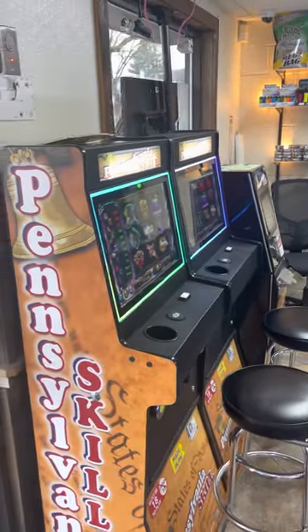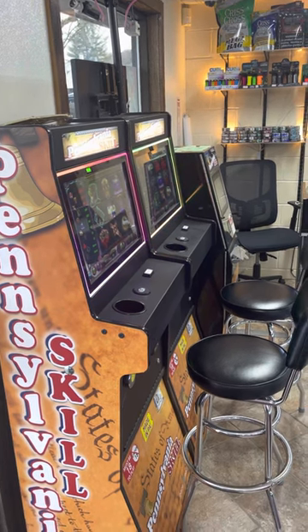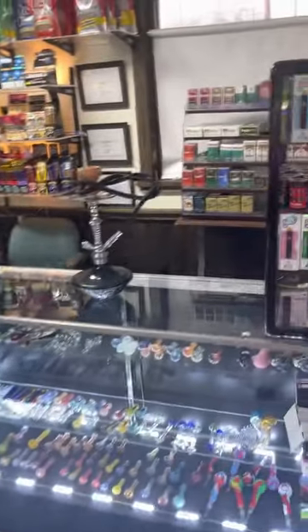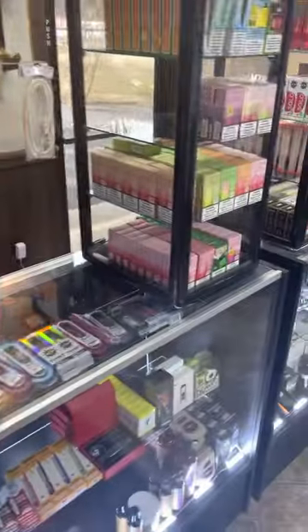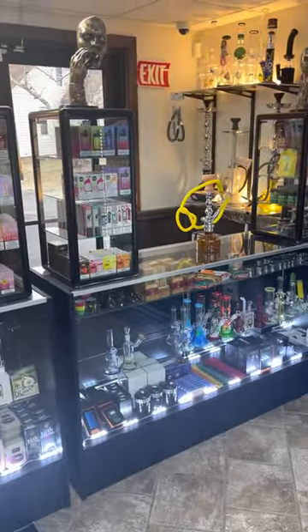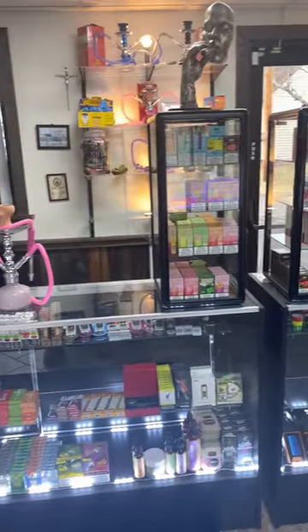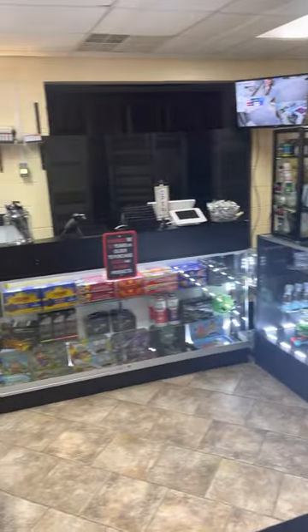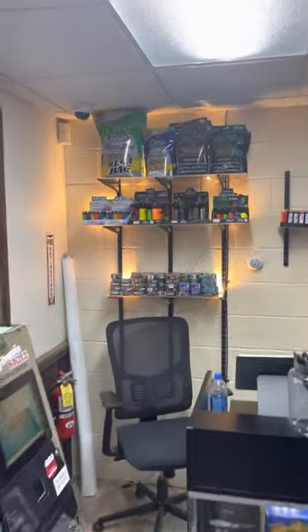We'll be dropping at least two to three videos each day from Smoky Smoke Smoke Shop, also explaining the products we have and what they're good for. We have a lot to offer — this is just the showroom. We also have a warehouse with thousands of different items, and in the showroom alone we have about 400 different items to choose from. Come check us out at 1936 Fry Avenue in Williamsport, Pennsylvania.